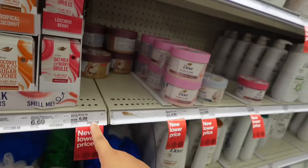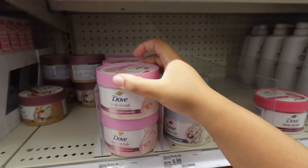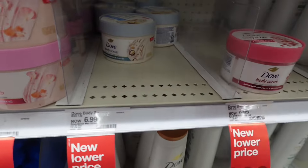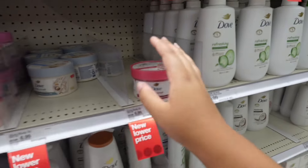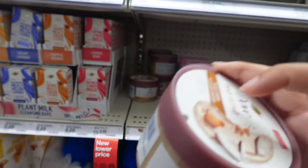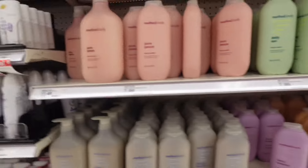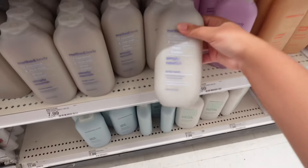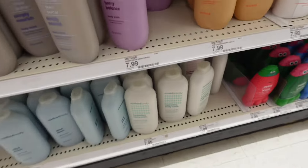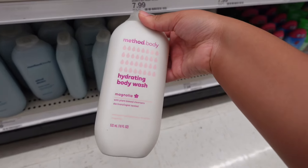I'm looking at these soaps — they dropped their prices from ten dollars down to $6.99! They have brown sugar and coconut butter, himalayan salt and rose oil, and pomegranate and shea butter — a lot of people like that one. I'm going to smell them. I'm going to go ahead and grab one for $6.99. I also want to get another Method body soap — I've been watching a friend's video and she got this Method body magnolia one.